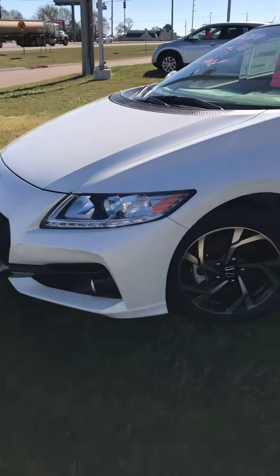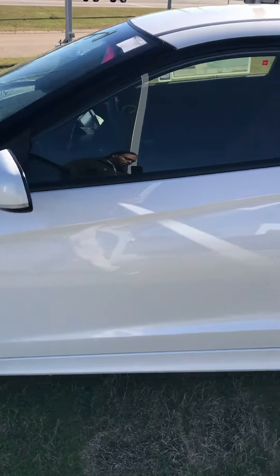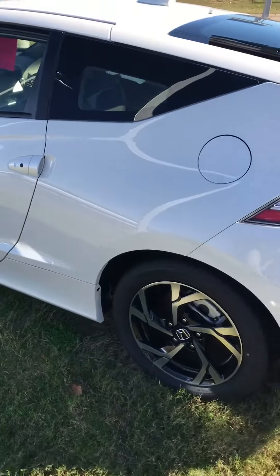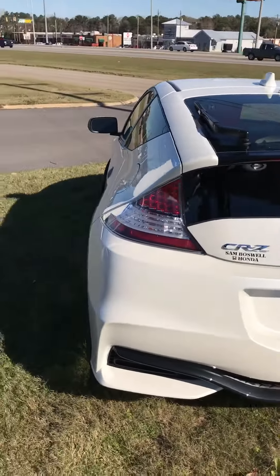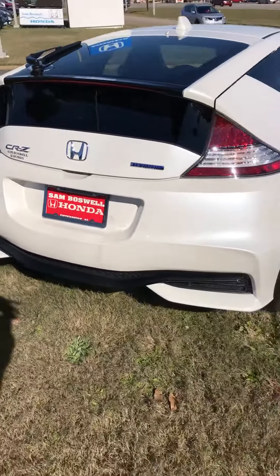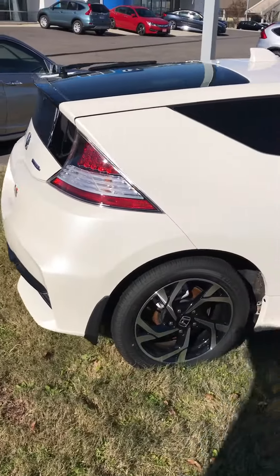This is a white EX with premium alloy wheels, push button start, and keyless entry. Very sporty vehicle, and of course the kicker here is how good it is on gas. It also has a reverse camera and plenty of space in the rear with that hatchback.